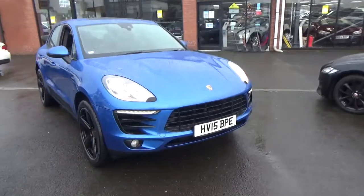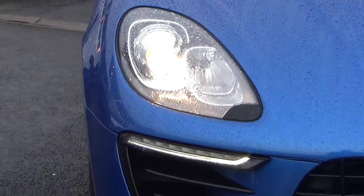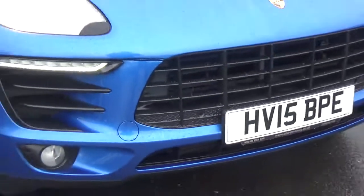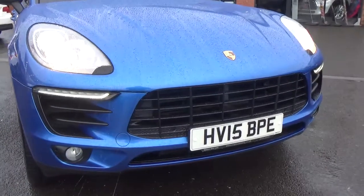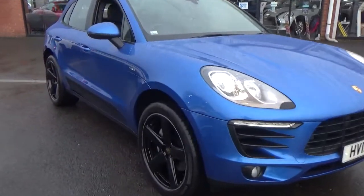Coming to the front first, you'll find your LED daytime running lights, headlamp wash, lower fog lamps, and full front park assistance. The front bumper and bonnet are in super order — they're not riddled with stone chips. Really nice order.